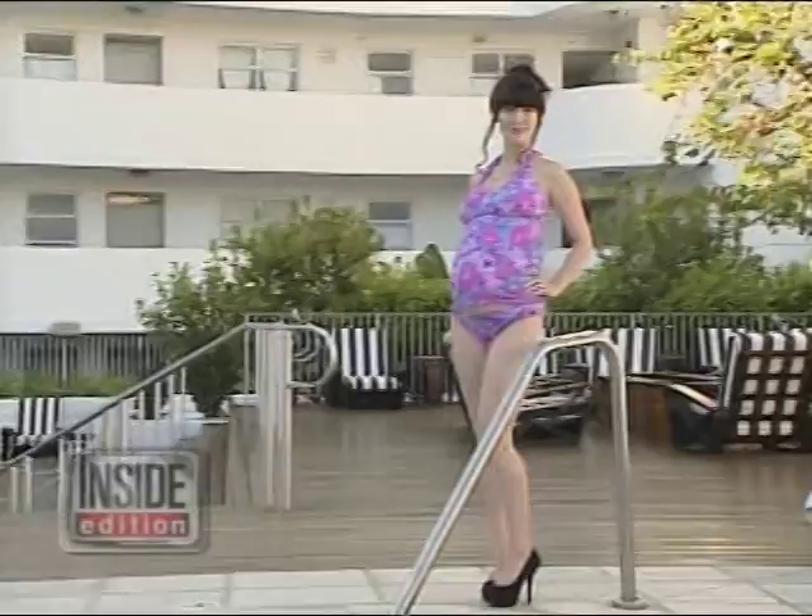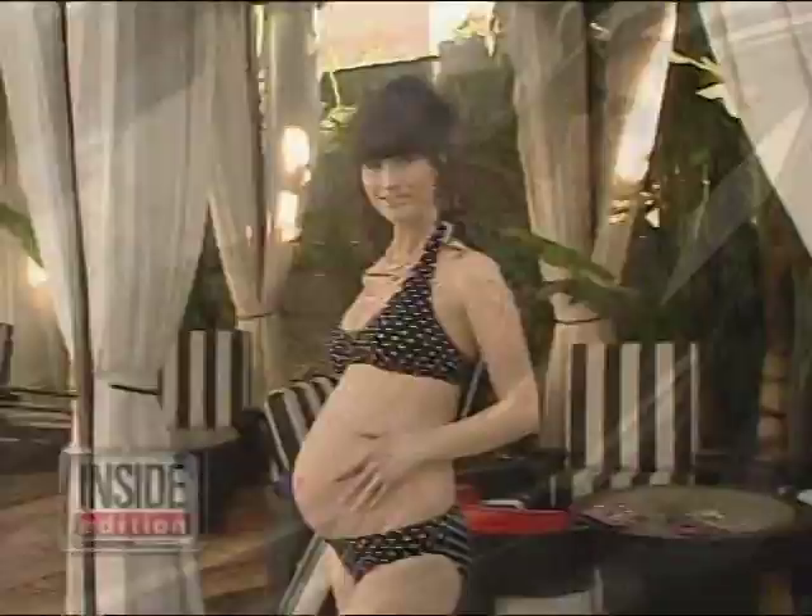Moms-to-be who want the allure of a two-piece with the comfort of a one-piece can wear a tankini — a tank top and bikini bottom combined. Now women can bask in the glow of motherhood while showing off in a sexy, beautiful swimsuit.